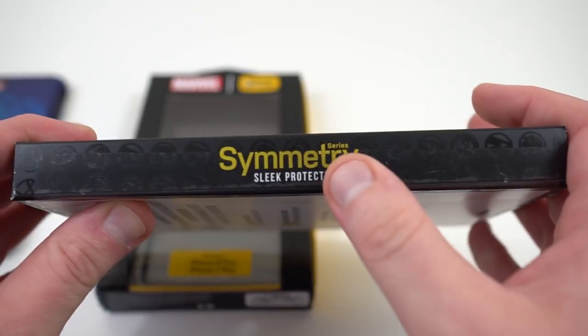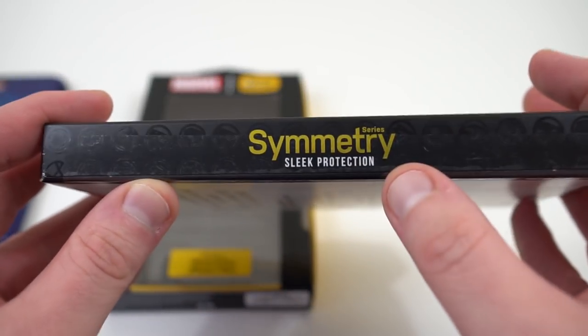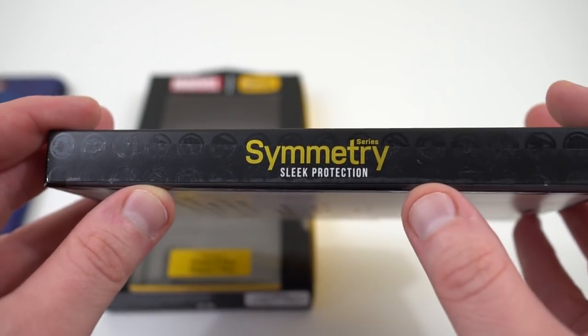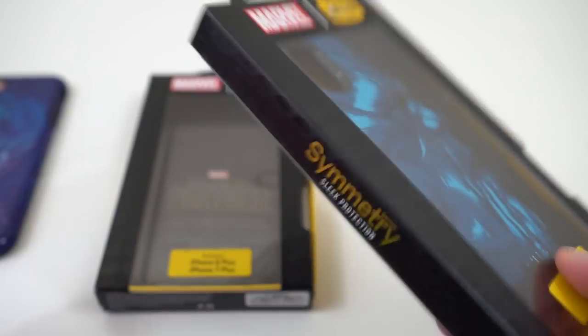They are basically the Symmetry cases, which I've reviewed a bunch of times. These are pretty much the thinnest cases you can really get from OtterBox, but they still offer amazing protection in terms of drop protection and everything like that.